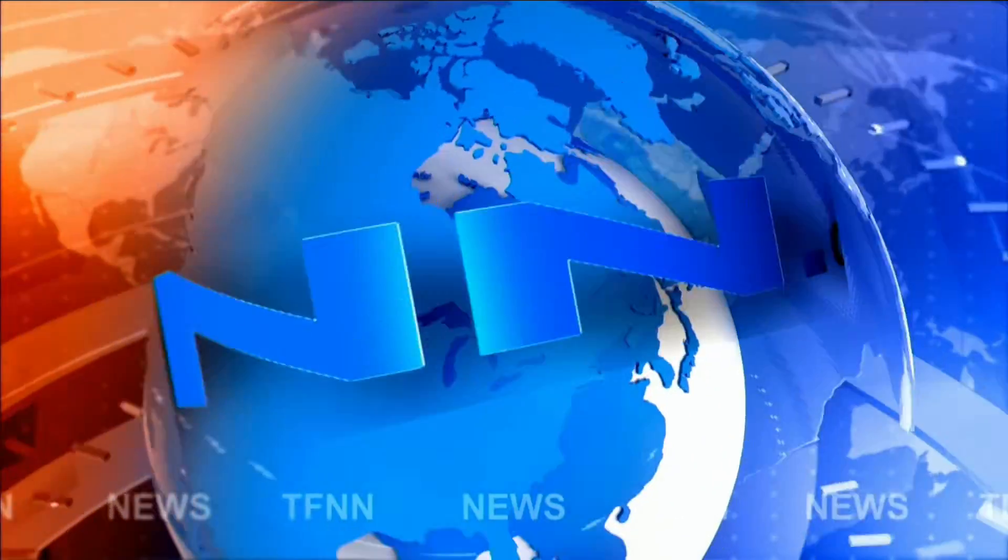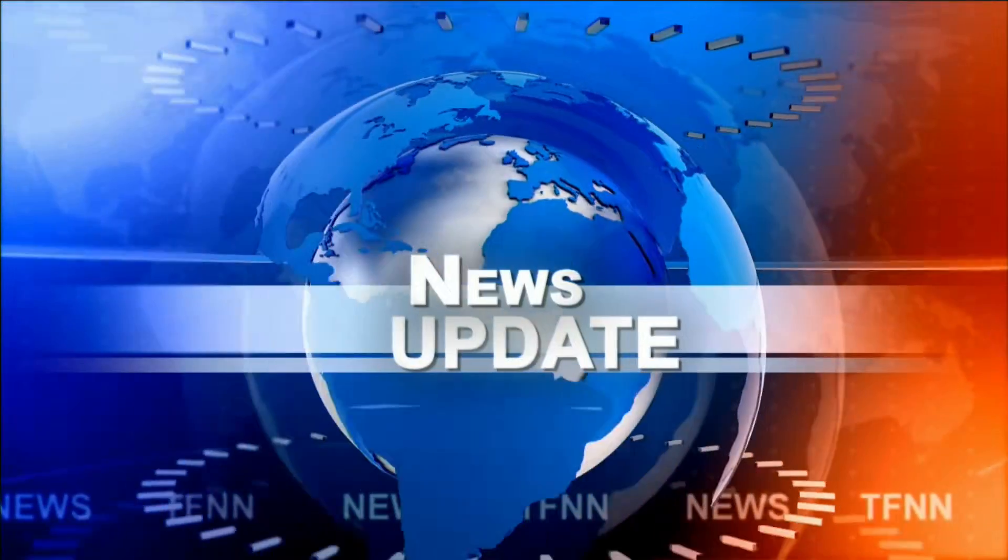TFNN headline news update. Hi folks, this is the Tiger Financial News Network update — this is the one o'clock update. I've just finished my show, the Tiger Technicians Hour. I'm also the author of the Opening Call daily newsletter.